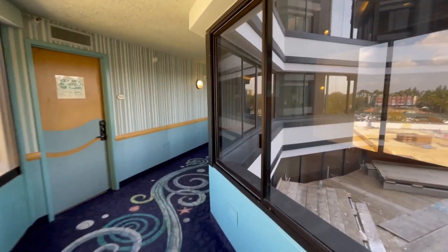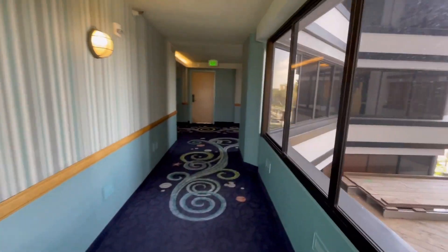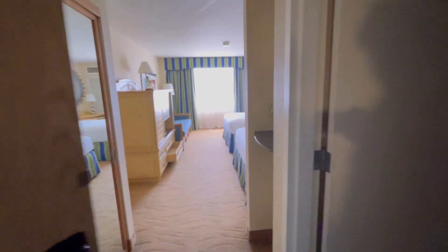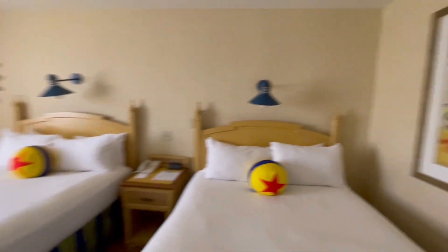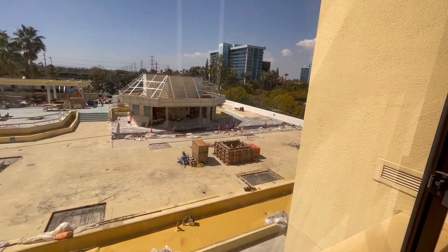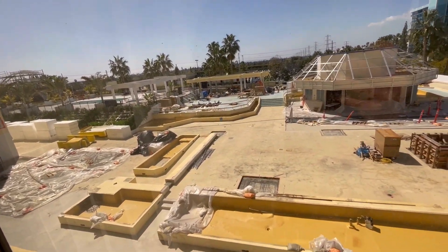You can see all the construction here. The lobby area we just showed is the temporary lobby because they are currently renovating the actual lobby. You can see all the construction out here — it's actually a cool view of the construction. It's a nice room.